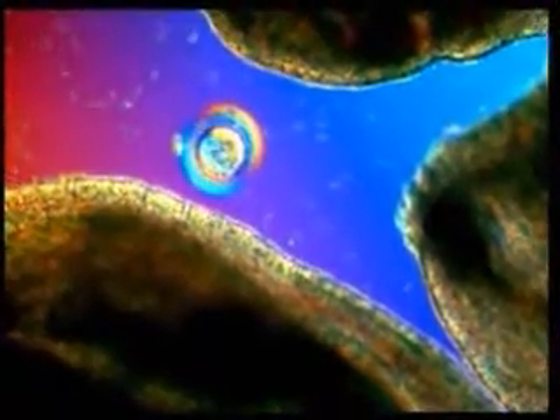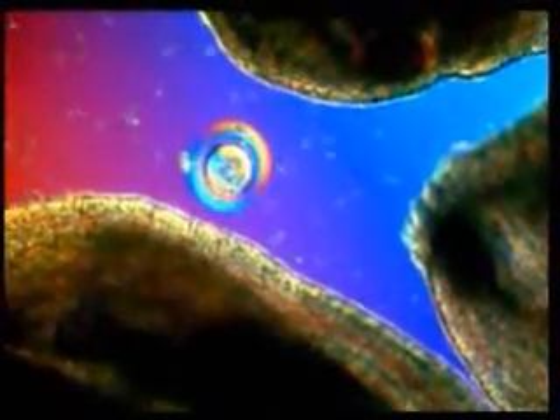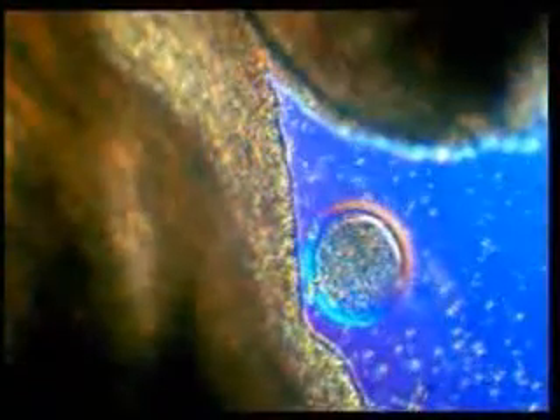Finally, around a hundred sperms managed to reach the egg, yet the race is not yet over, because only one sperm will be allowed inside the egg, so another race begins.